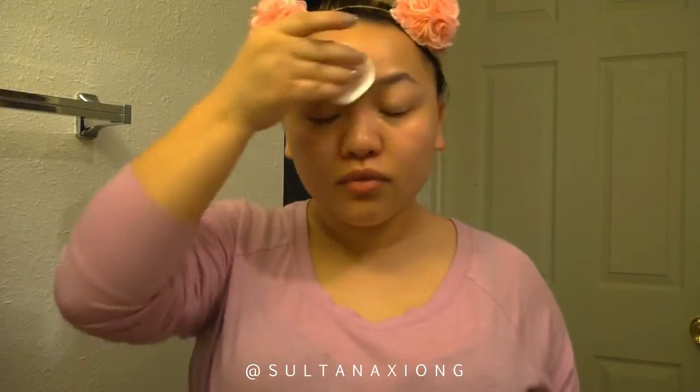I actually got this recommendation from Jackie Aina — shout out to her, she's the best YouTuber I've ever stumbled upon. I can't believe I only recently found her. I would definitely use this micellar water again; it's really nice and it doesn't burn my dry skin.